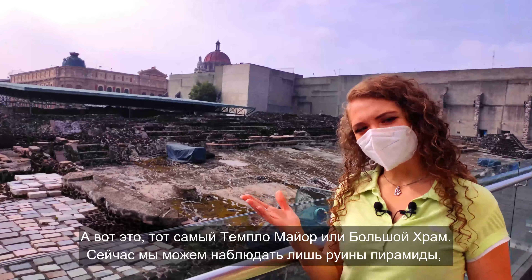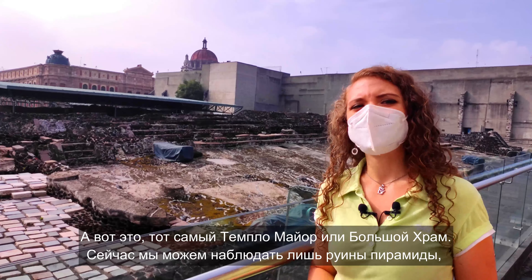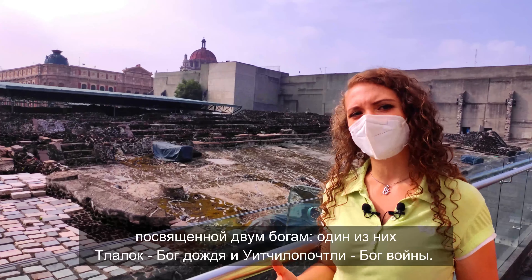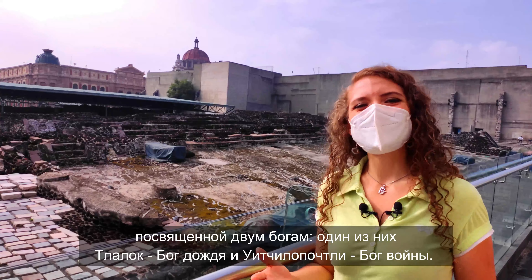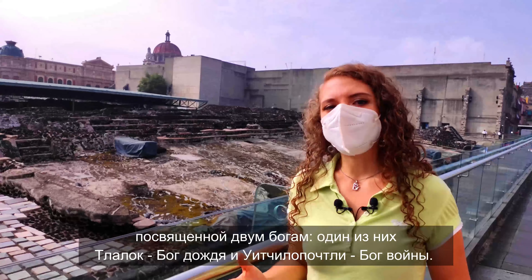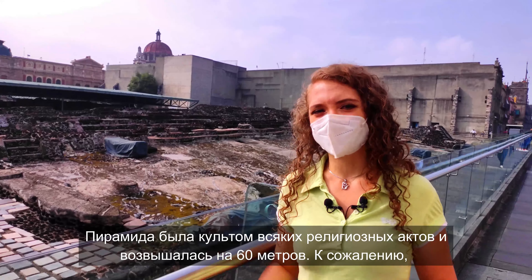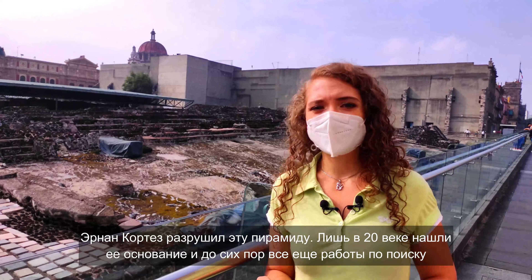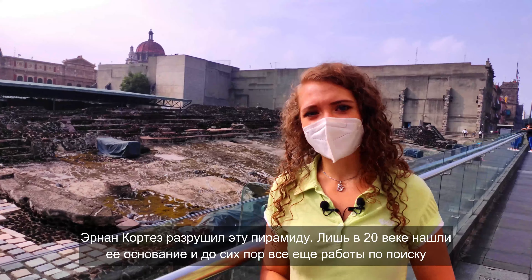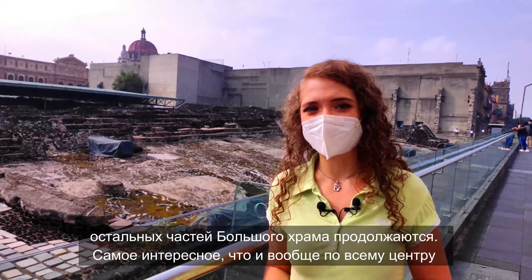And here is the Templo Mayor, or the Great Temple. Right now we can observe only the ruins of the pyramid, dedicated to two gods: Tlaloc — the god of rain, and Huitzilopochtli — the god of war. The pyramid was the center of all religious acts and rose 60 meters high. Unfortunately, Hernán Cortés destroyed this pyramid.